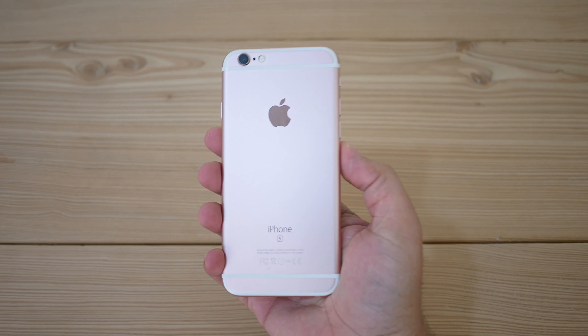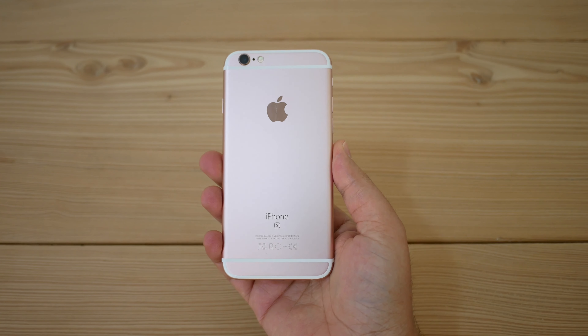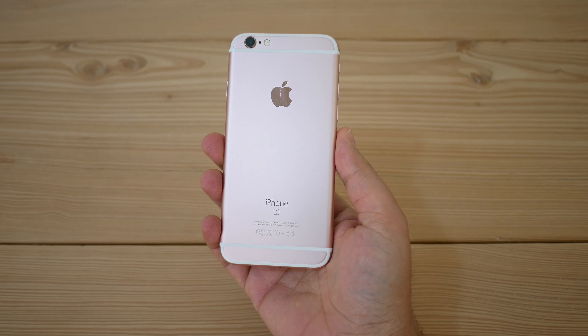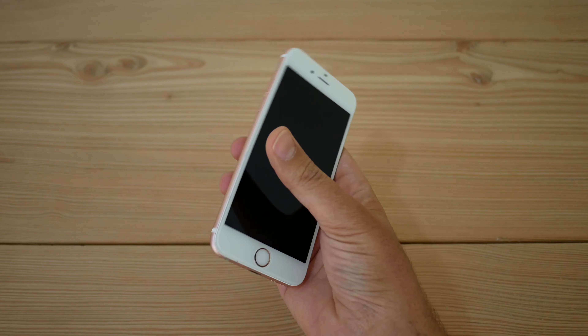Can you use the iPhone 6S in 2021, or should you still buy one? Is it worth using in 2021? Let's find out — welcome back to the channel.